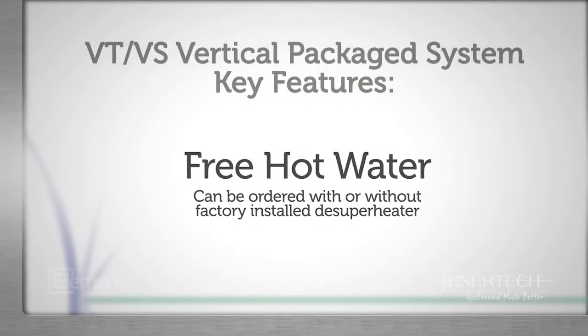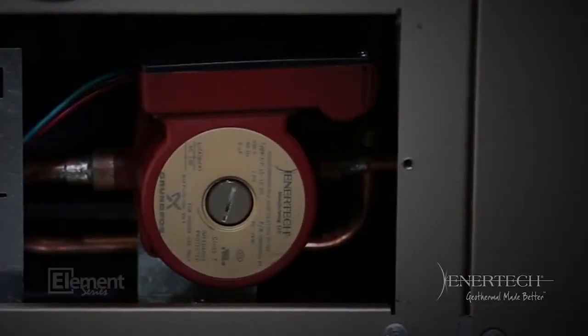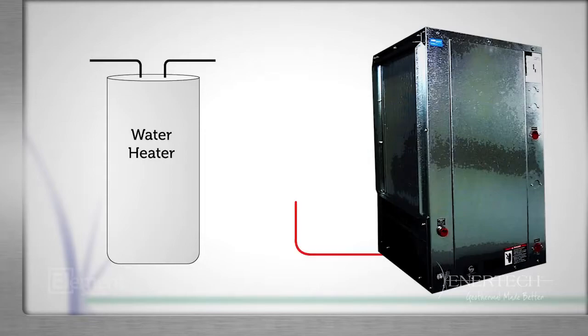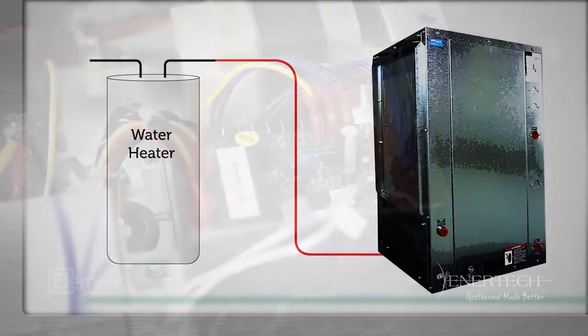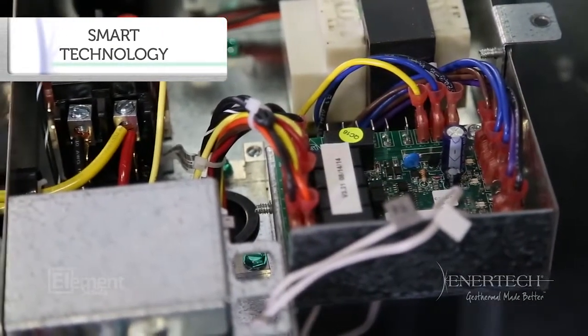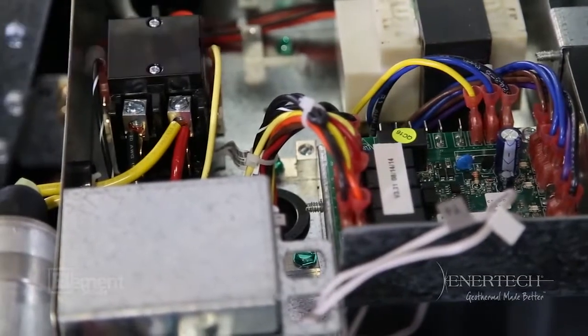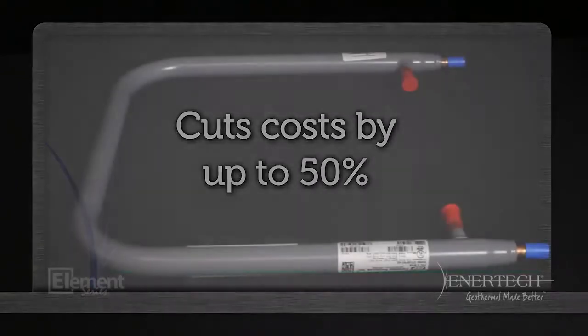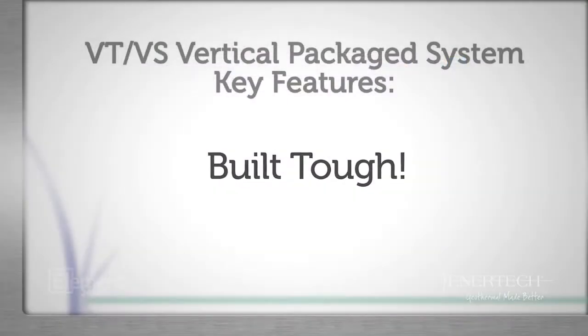Free hot water: both the VS and VT models feature an internal hot water generator, which allows the capture of free, unused heat for heating hot water. When the system operates, the D-Super Heater sends waste heat in the summer to your hot water heater. It's a smart design controlled by the thermostat that turns off the pump when the hot water is satisfied. Though it won't supply all your hot water, our design typically cuts hot water heating costs by 30 to 50%.